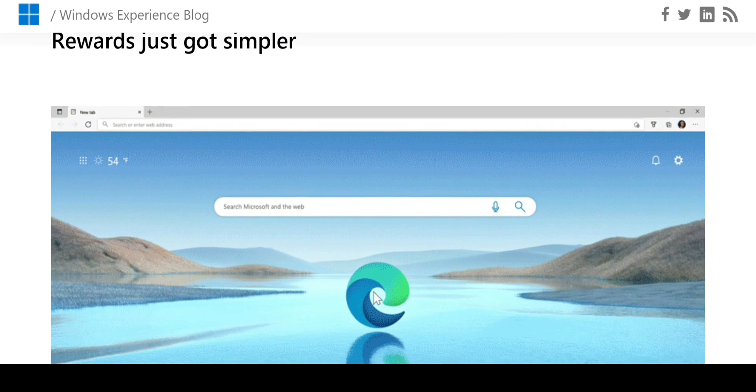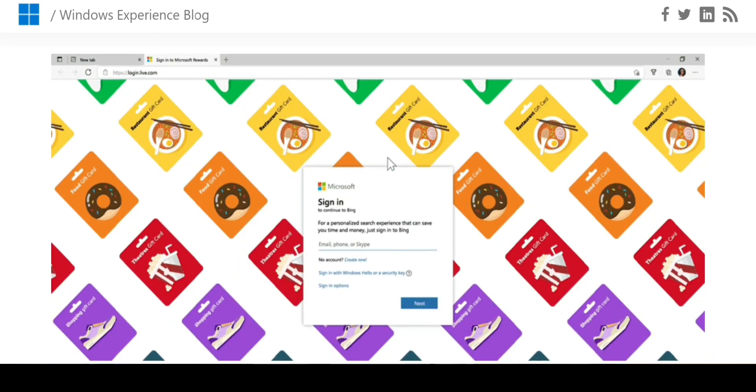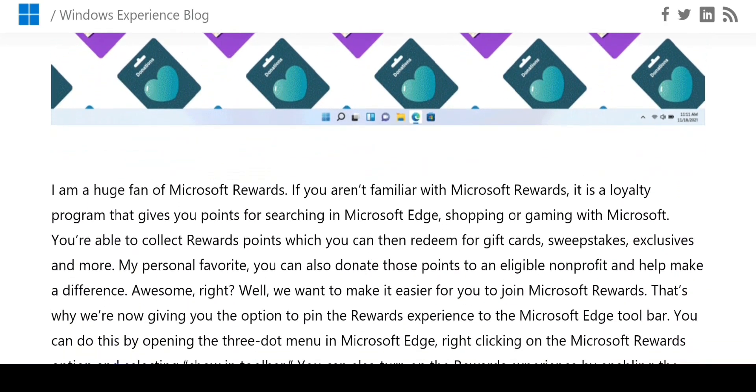They were also building in some coupon features that can dynamically give you discount codes when you're shopping for something — very similar to extensions like Honey. They are definitely going on a shopper-centric route and I'm not sure what the reason is for that.